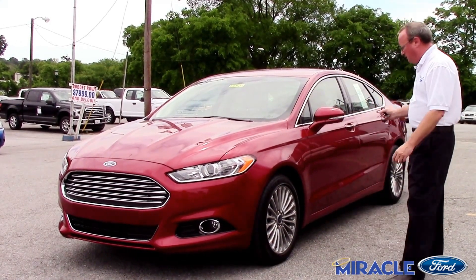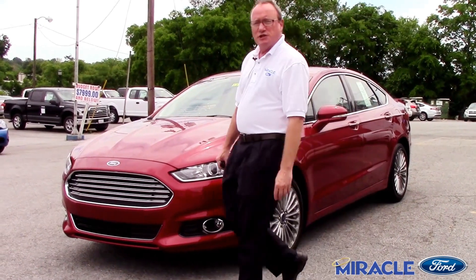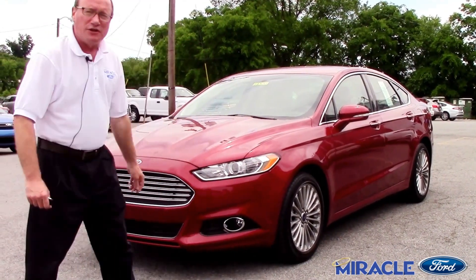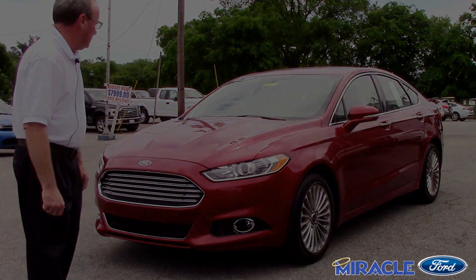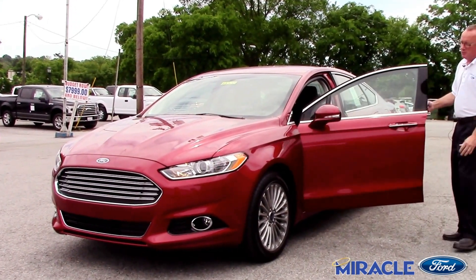This is the 2015 Fusion Titanium. It's fuel efficient — it's got the 2.0 EcoBoost in it. All the lines and curves in this car are very well put together. It's a beautiful car.